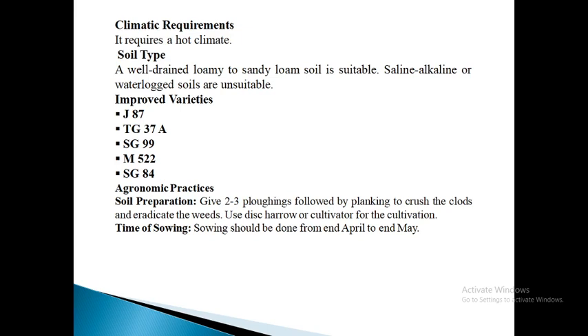Next is SG99. This variety was released in 2004. It is a bunch type variety with an average pod yield of approximately 10 quintals per acre and is tolerant to bud necrosis disease. The pods are medium in size with slight beak and moderate constriction, borne around the main roots allowing easy harvesting with minimum pod losses. It has 66% shelling out-turn, 54 grams kernel weight, 52% oil content, and light brown colored kernels. It matures in about 123 days.